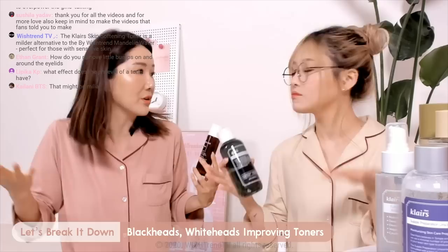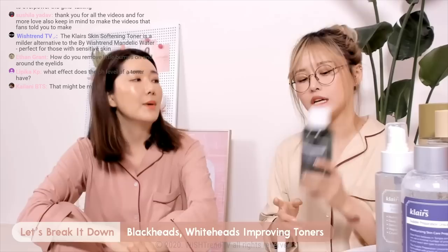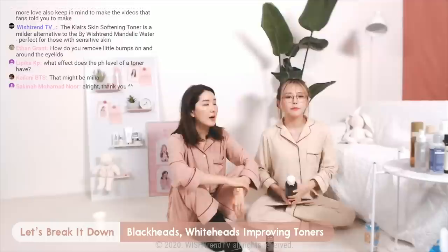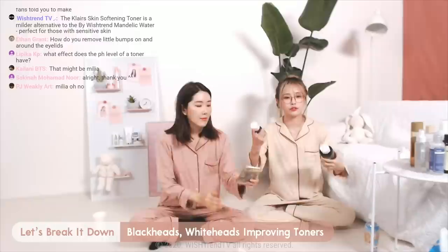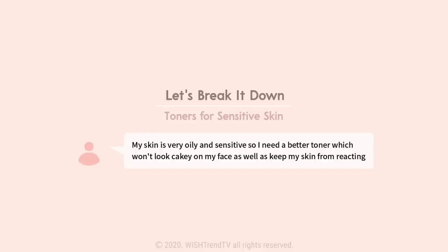If your skin's okay with the Mandelic Acid, you can use it more. For beginners just starting with exfoliating toners, I would go with the Klairs one because it's easier to just grab and use. If you want to use both, you could implement them by using one during your day routine and one during your night routine. I would recommend using the Klairs in the morning and the Mandelic Acid at night.